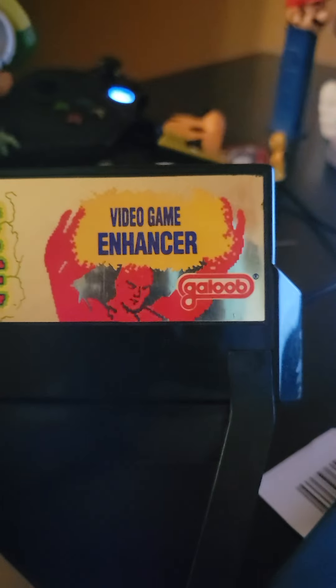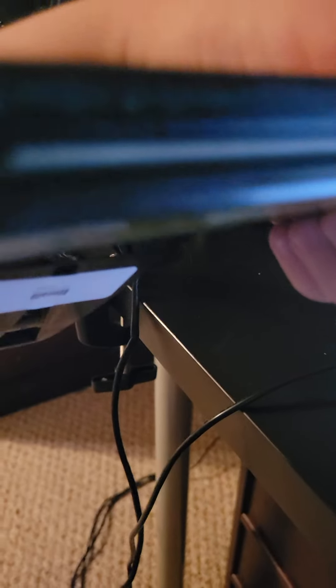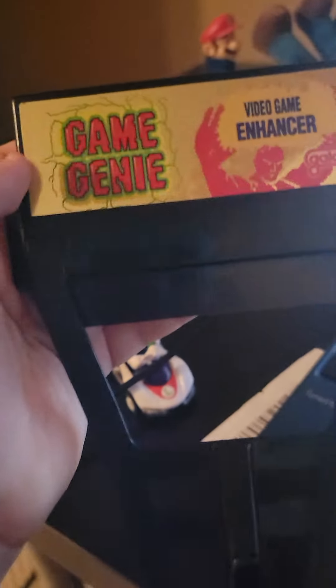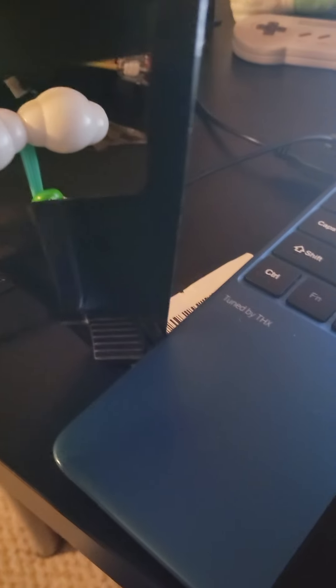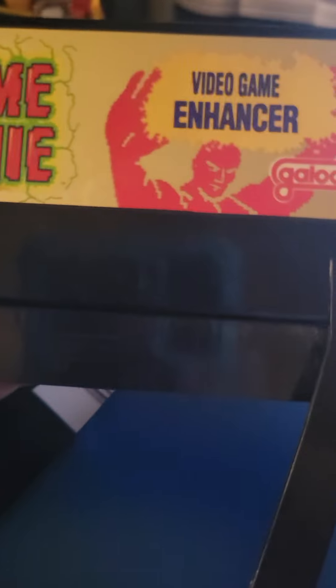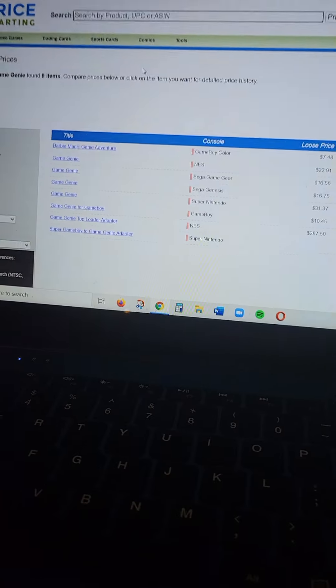Finally, the Game Genie. The Game Genie is a video game accessory — you plug it in from the bottom into a game cartridge, and then plug the top into the game deck. At the beginning of the game, you type in a cheat code and it does whatever that cheat code does. I didn't think it would show up on the price charting website, but it actually appeared. The loose price is $22.